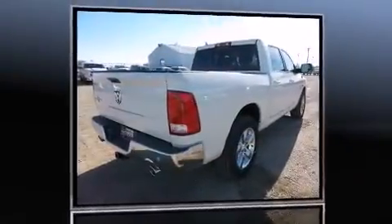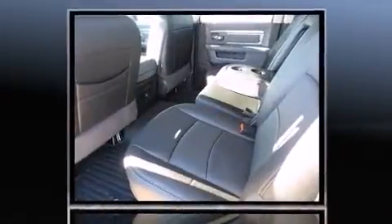Introducing the 2016 Ram 1500. It features an automatic transmission, rear wheel drive, and a three-liter six-cylinder engine.